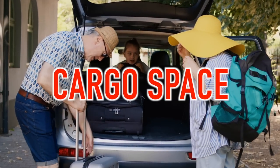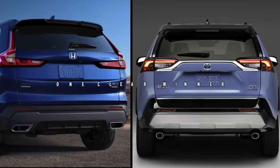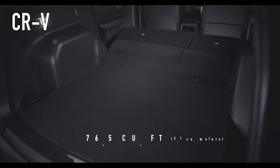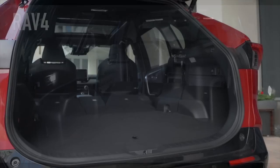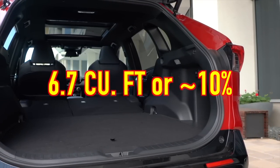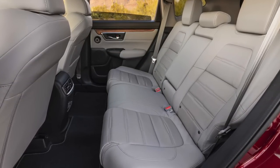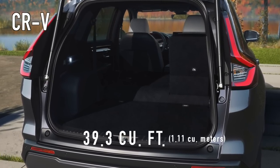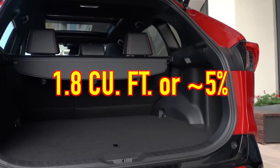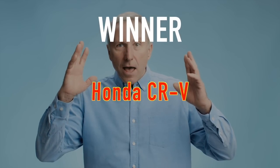Seniors utilize the cargo space in SUVs just like anyone else, so this is an important category, and between these two SUVs there's one clear winner. The CR-V offers a total of 76.5 cubic feet behind the front seats, while the RAV4 offers just 69.8 — a difference of 6.7 cubic feet or nearly 10%. Behind the rear seats, the CR-V again comes out on top with 39.3 cubic feet versus 37.5 in the RAV4, a difference of about 5%. With more space in both configurations, the winner is the Honda CR-V.